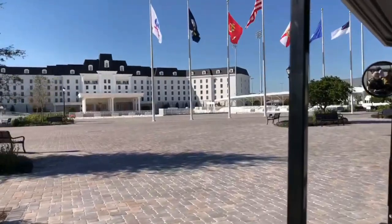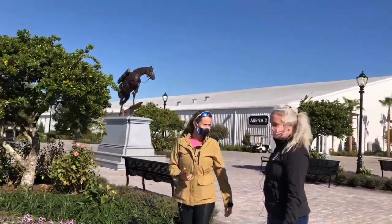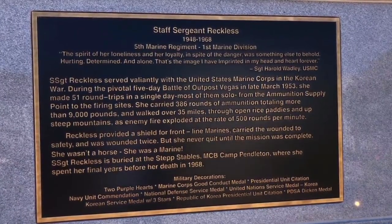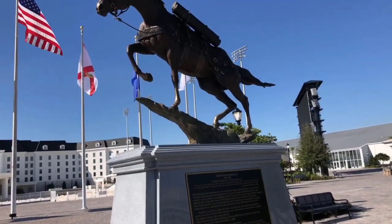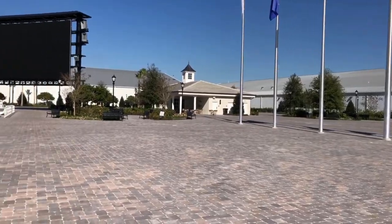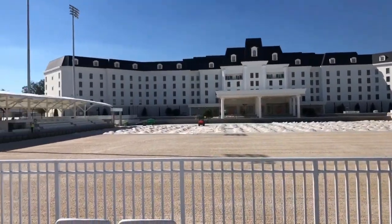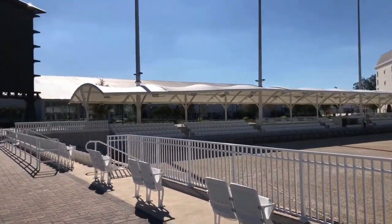The grand tour would not be complete without a quick stop at the main centrepiece of the World Equestrian Centre. Notable is the war horse tribute of Reckless, a beautiful tribute. Then there's the giant jumbotrons and the hotel in the background, so you can literally watch the horse show from your hotel room. How sweet is that?